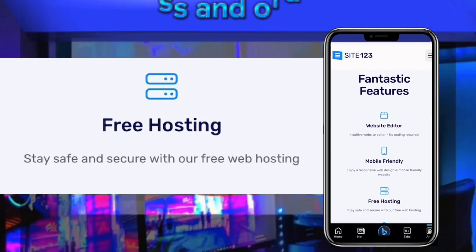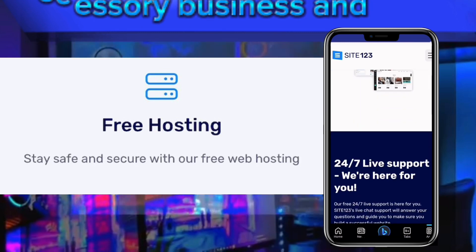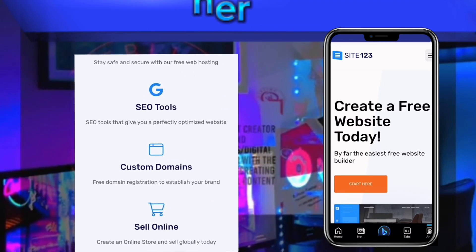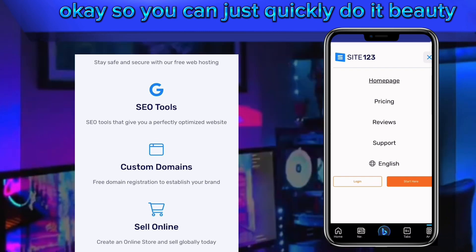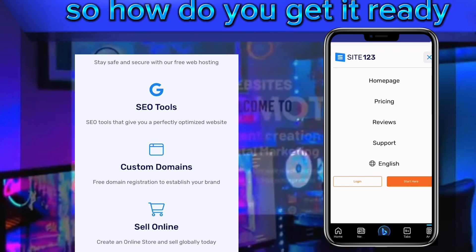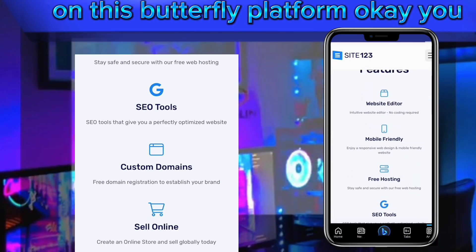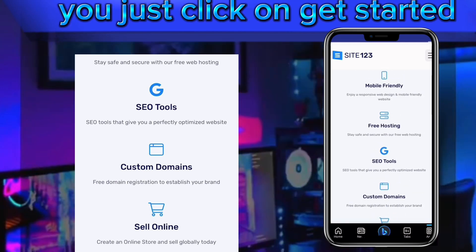It supports accessory businesses, electronics businesses, and other types as well. You can quickly build it using your smartphone or your PC. You can even start building your website on this platform without signing up first.